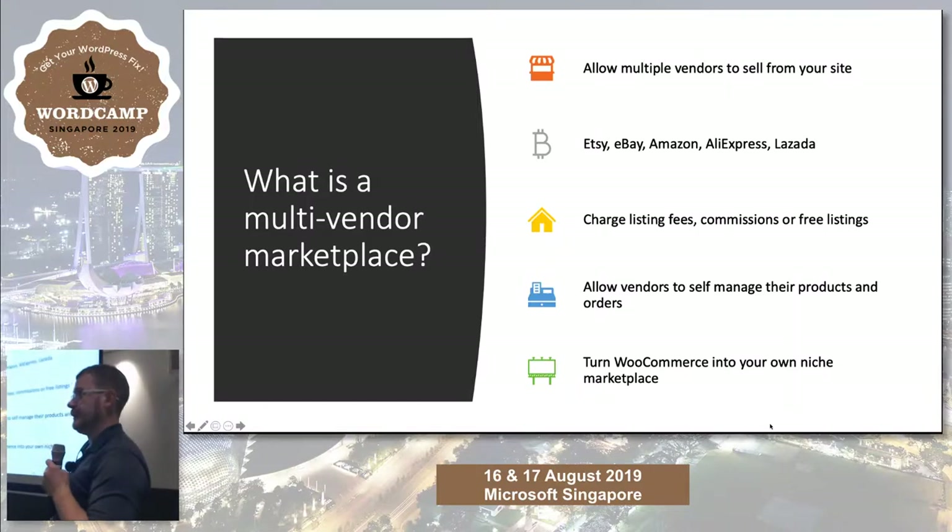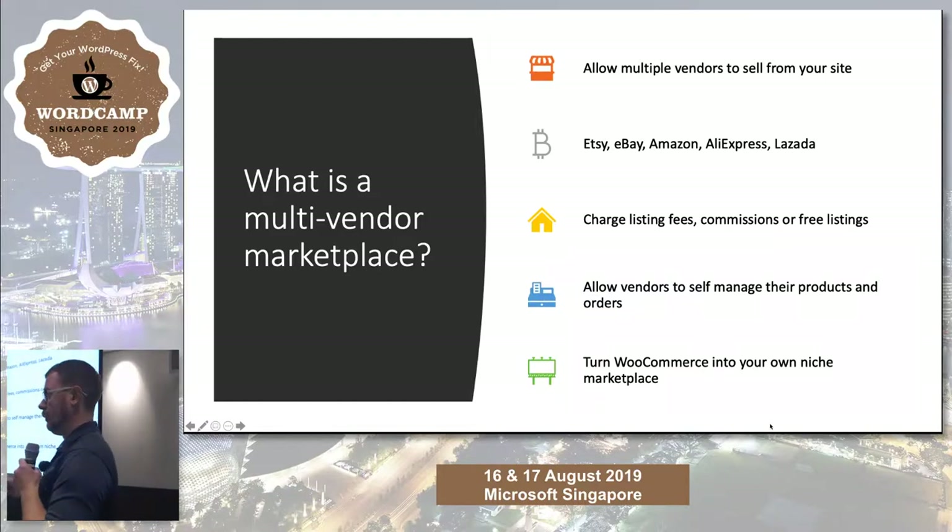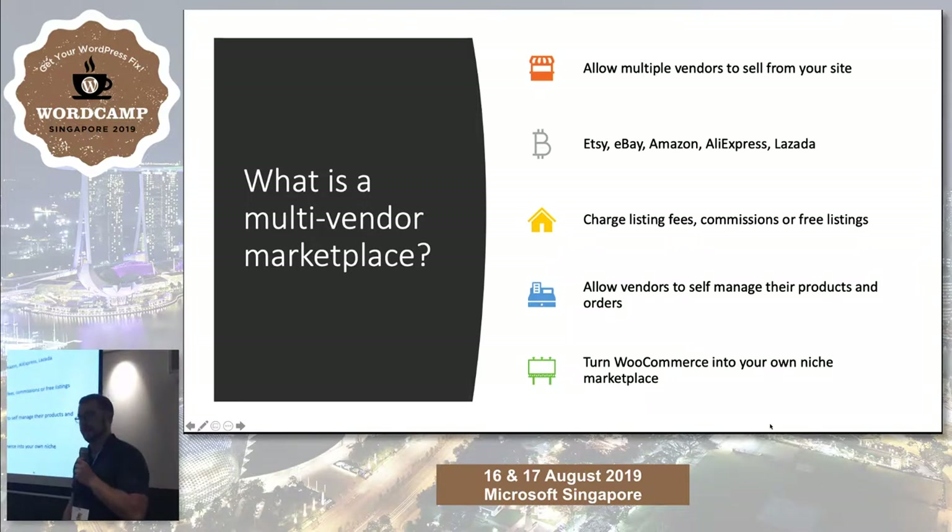The biggest part is allowing the vendors to actually self-manage their products and orders, so you don't have to do that as the marketplace owner yourself. You should be more engaged in creating an experience for the customers and the vendors, not the day-to-day order management. The best thing is you get to create your own niche — Amazon, Etsy, eBay, whatever it is.